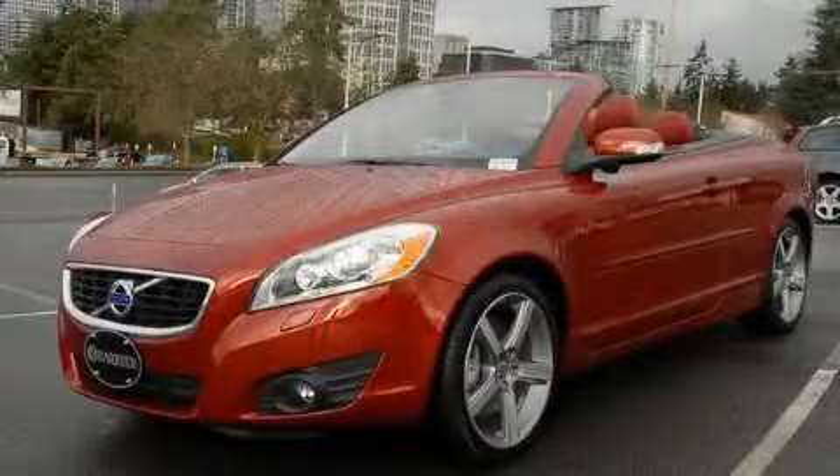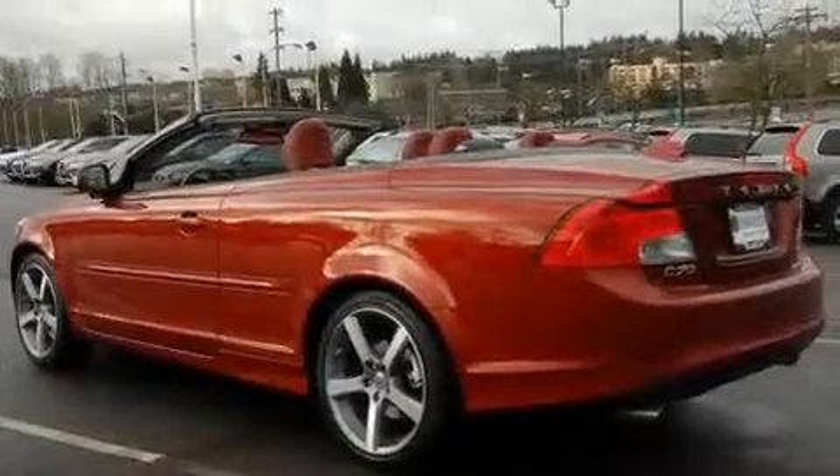This is a certified pre-owned 2011 Volvo C70. It has a 2.5 liter 5-cylinder engine and an automatic transmission.